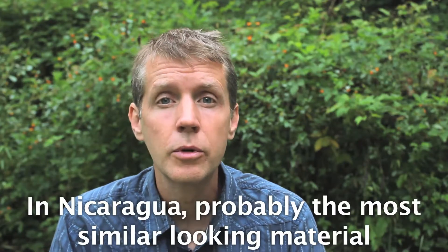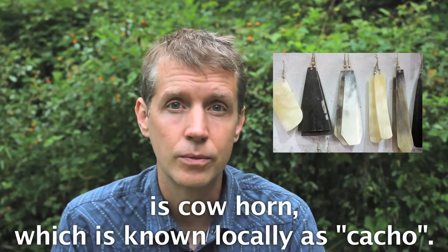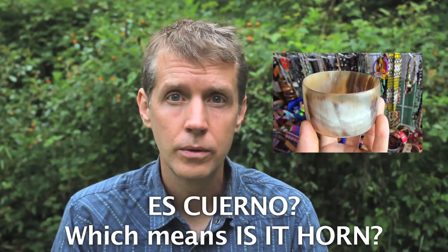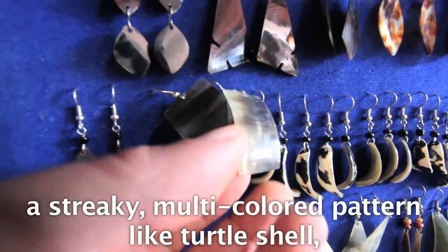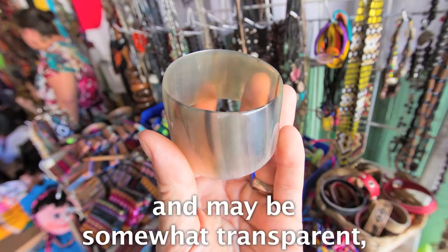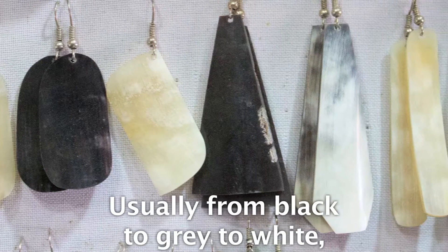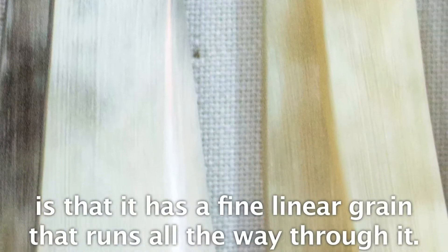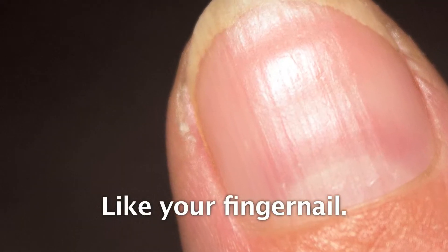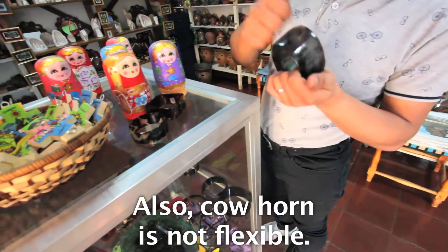In Nicaragua, probably the most similar-looking material is cowhorn, known locally as 'cacho.' If you want to be clear, you can ask 'es cuerno,' which means 'is it horn?' Although cowhorn can have a streaky, multicolored pattern like turtle shell and may be somewhat transparent, it comes in a different range of colors — usually from black to gray to white and sometimes a creamy yellow. The dead giveaway is that it has a fine, linear grain that runs all the way through it, like your fingernail, whereas sea turtle shell has no visible grain. Also, cowhorn is not flexible.